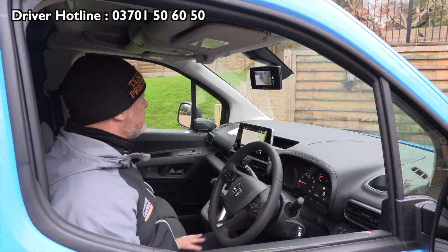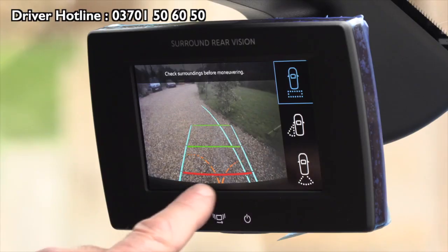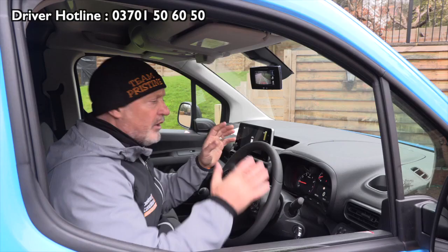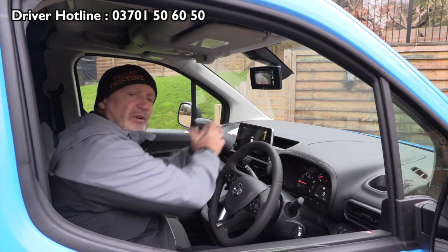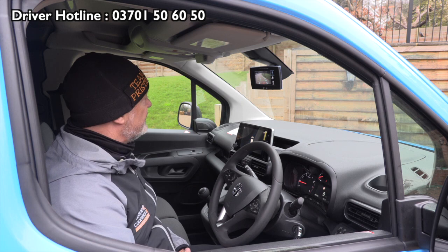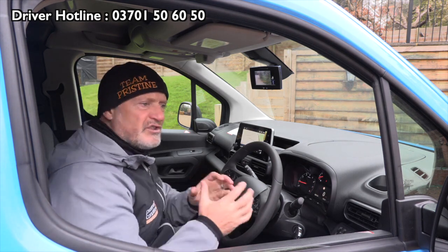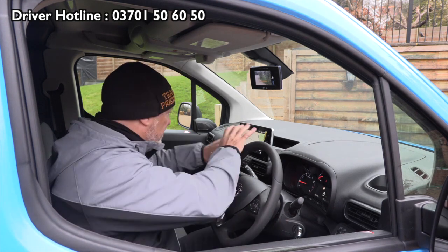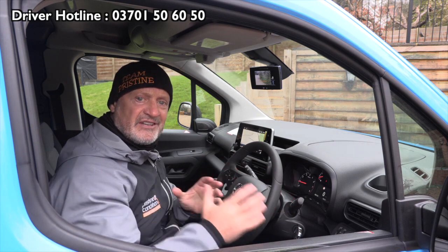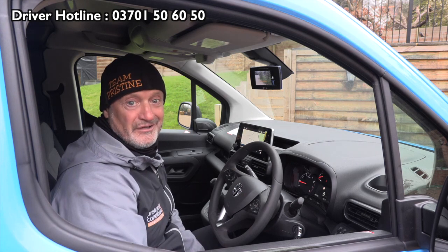These are the reversing cameras — let me just put that in reverse. There we have it: that's the side camera and that's the rear camera. On some of the first models it might be on the media system, but it shows you exactly the direction you're going to be going in. Fabulous features in this vehicle — just check it out, have a bit of a play with it, because the more you get used to it the nicer it is to drive.